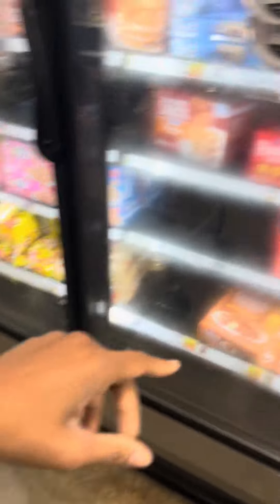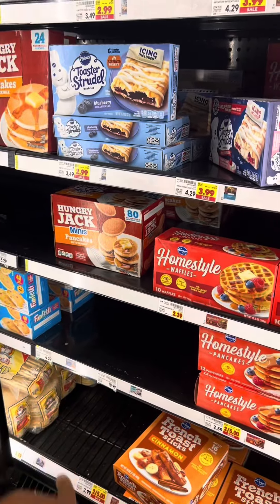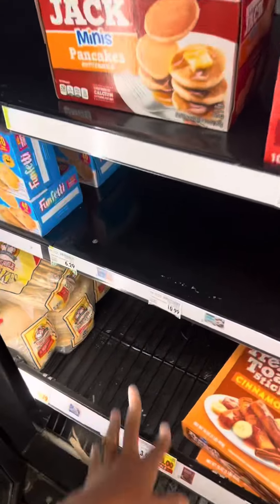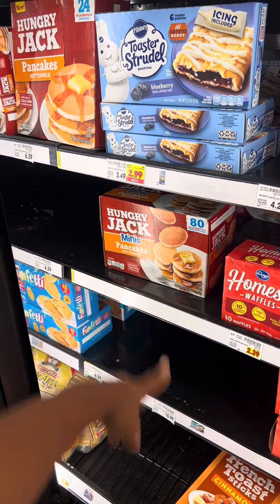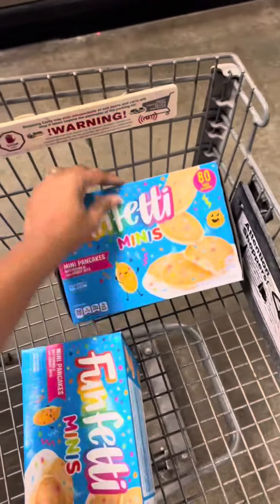This is definitely going to vary store by store. At one store when I switched location I saw them as cheap as like $1.90-something, but they were all out. At least at this store they're like $3.70. These are like $4-something — that's going to vary too. But I'm just going to get two of these since they're $3-something and that's the next cheapest price I've been seeing.